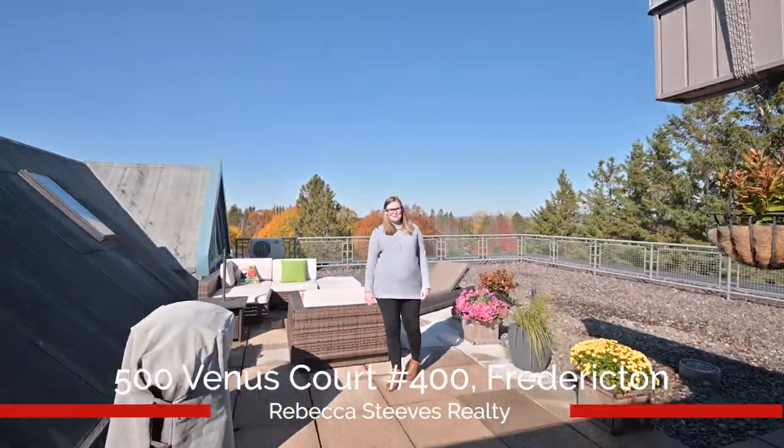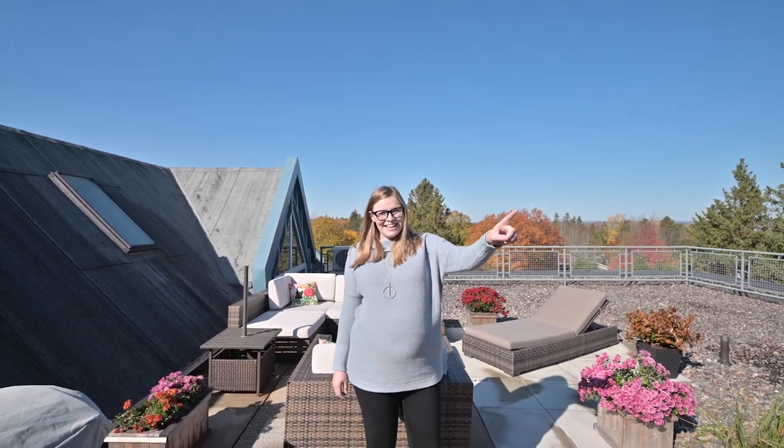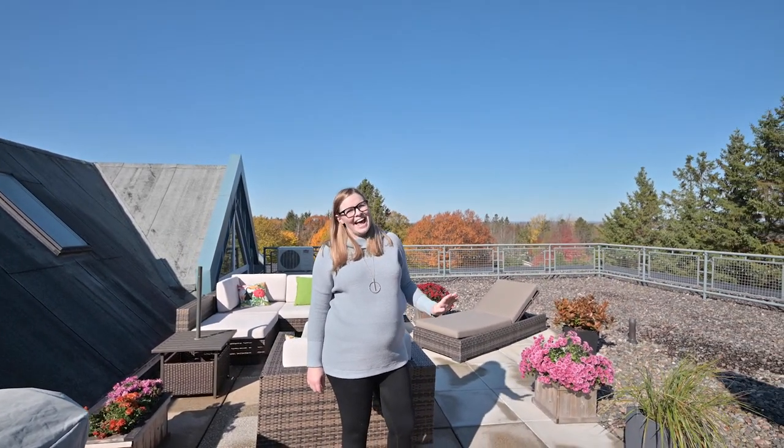Hi, I'm Hannah Steves-Kearney with Rebecca Steves Realty. Welcome to 500 Venus Court, Unit 400, one of Fredericton's best-kept secrets. With views that go as far as Crab Mountain or Grand Lake, this is modern city living at its finest.